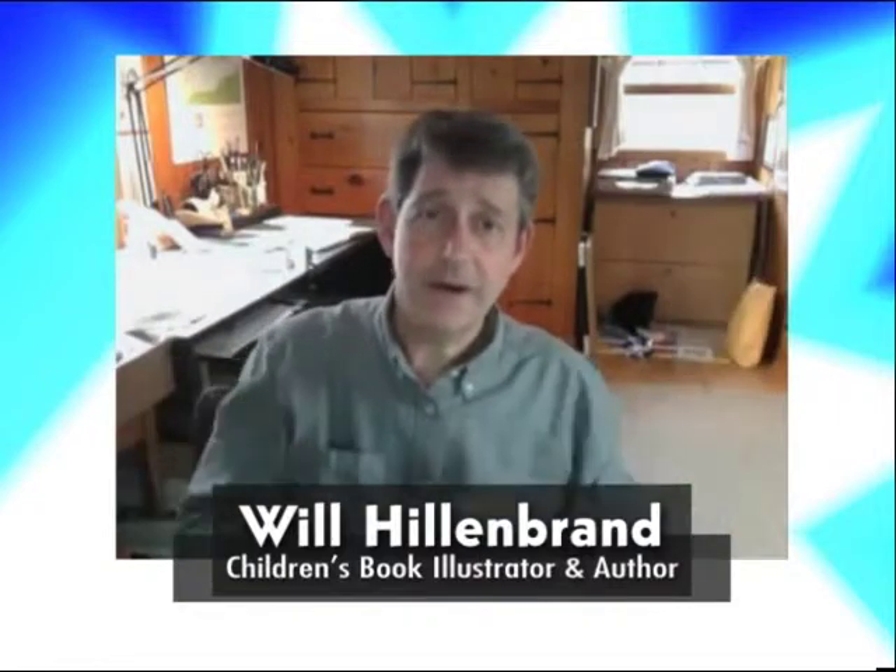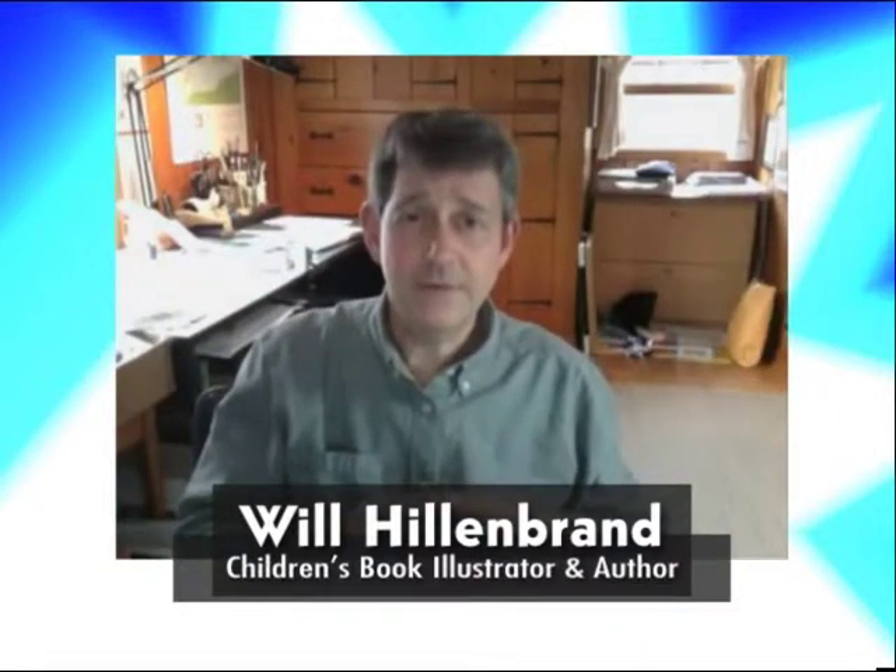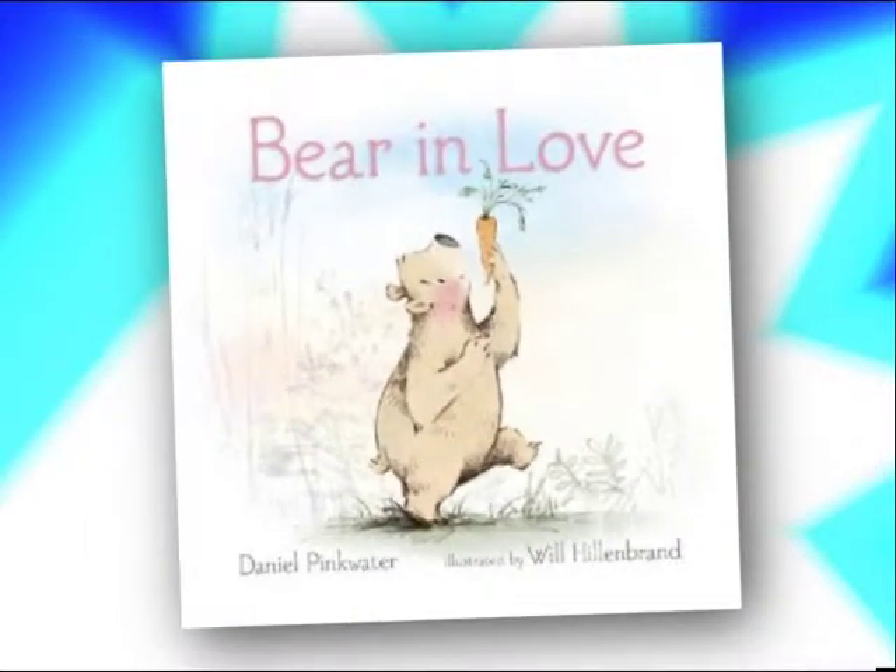This is my studio in Terrace Park, Ohio, and today I'm going to answer a few of your questions, and to start with, about my most recent books. It's good to have you on the show, Will. Why don't you start things off by telling us what you're working on right now?